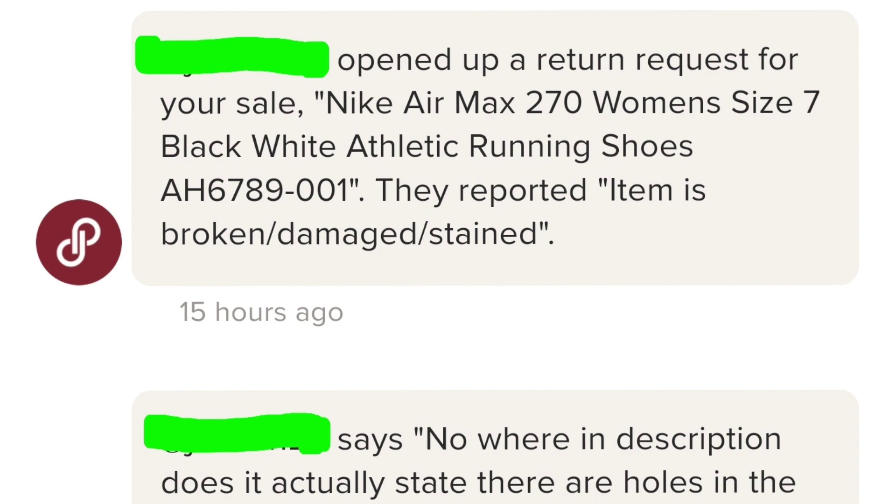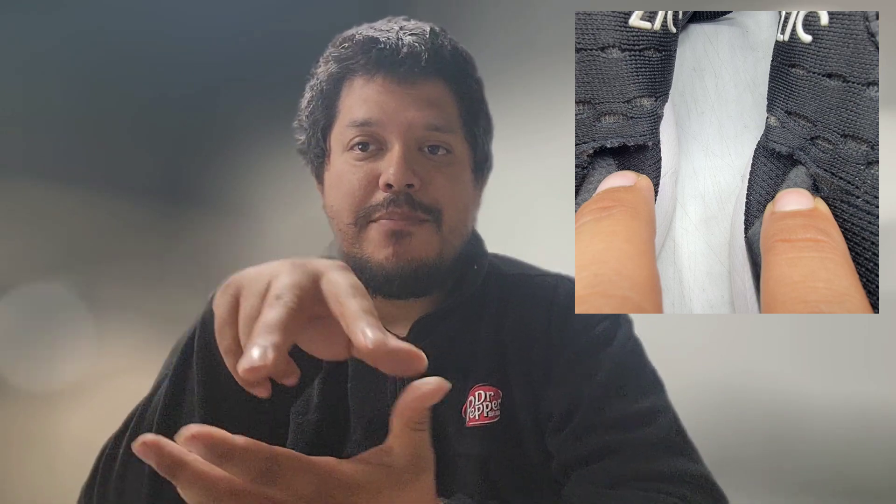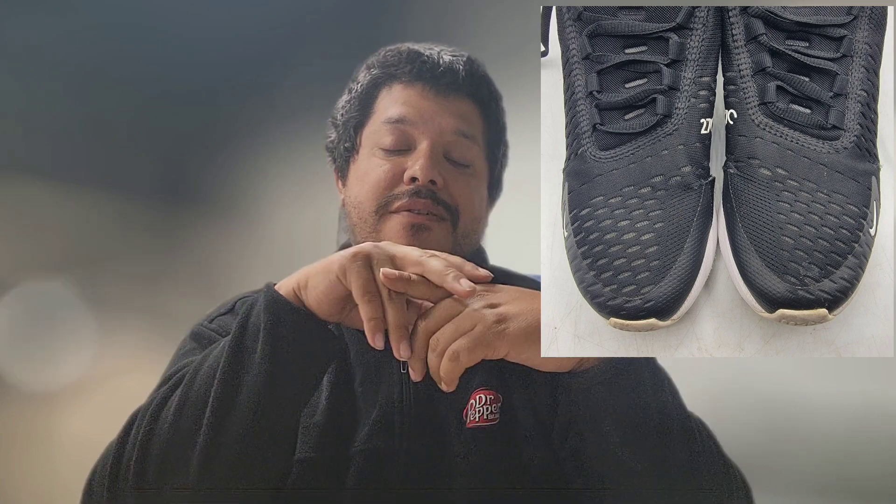The return request reads: the buyer reported the item broken, damaged, or stained. The buyer stated, 'Nowhere in the description does it actually state there are holes in the shoes. Looking back, the pictures look like there are holes but it looks like the side flaps of the shoes.' I had my two fingers pointing to the holes in the pictures so you could see directly what I was pointing to. The next picture was a more zoomed-out version of that same position so you could see the holes themselves.